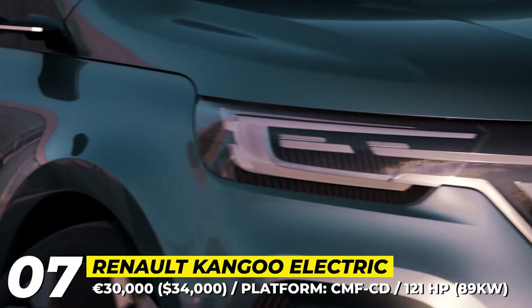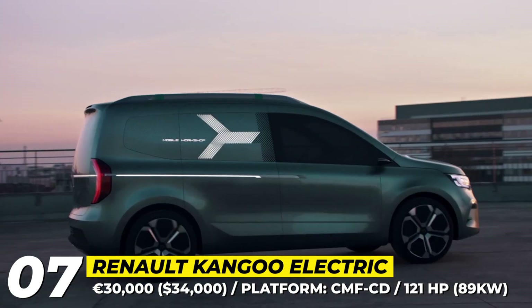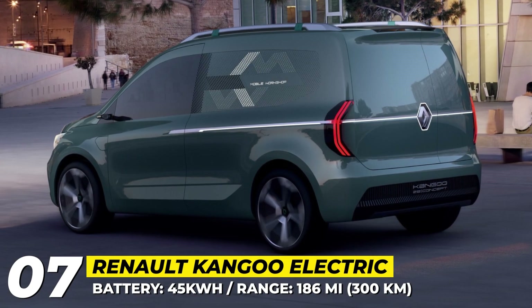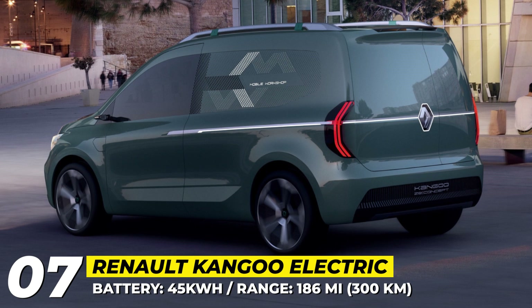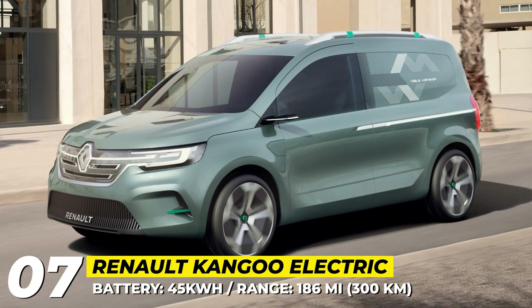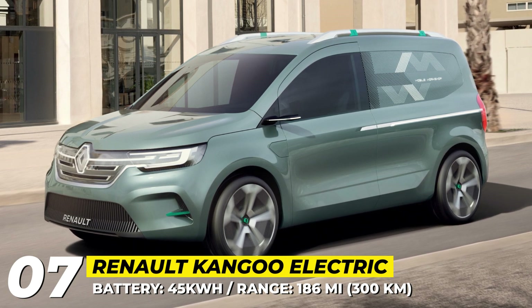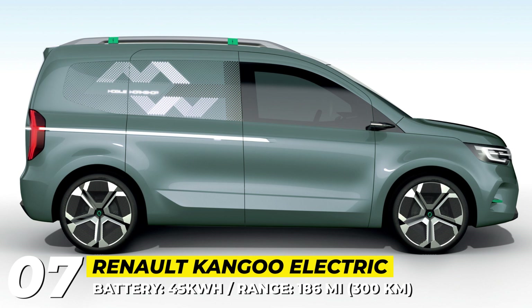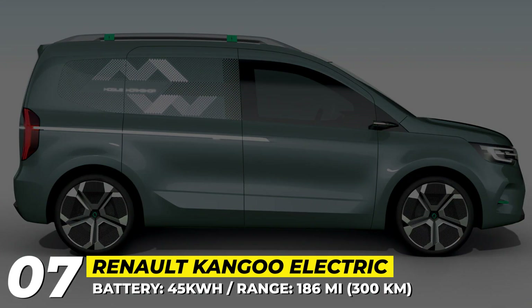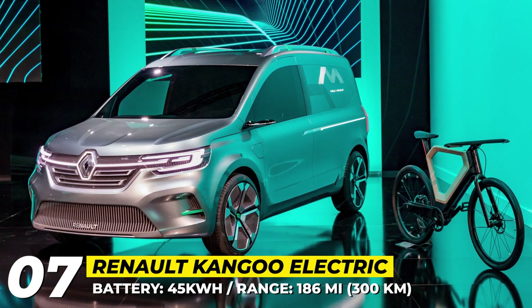Conventional mirrors and door handles are replaced by cameras and smart retractable handles, and the charging port is now hidden behind the Renault badge. Some features of this design are hoped to make it to the production Kangoo passenger, while the drivetrain is likely to be borrowed from the cargo model — consisting of a 121 horsepower motor and a 45 kWh battery promising 186 miles. Inside, we can expect a battery-optimized cabin with Renault's latest infotainment tech.